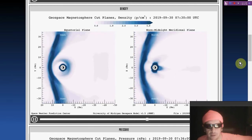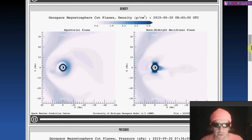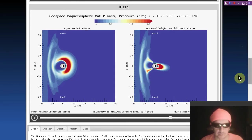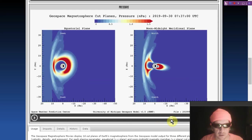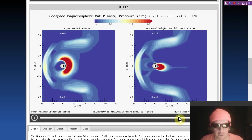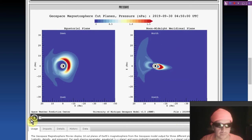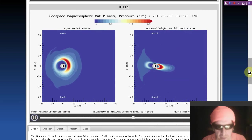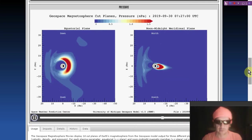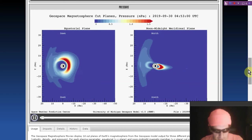Here it comes — wait for it — 7:40. Bang! There's a big density spike. That's when the solar wind density went up to 50 protons per cubic centimeter. And here's the pressure — serious pressure going off the scale high. Let's play the whole video to get four hours of data logged, courtesy of the University of Michigan Geospace Model V1.5 based on the Space Weather Modeling Framework. There's that spike.